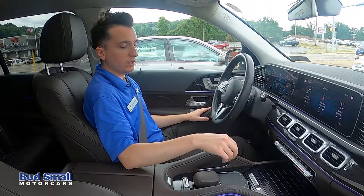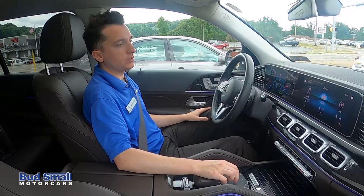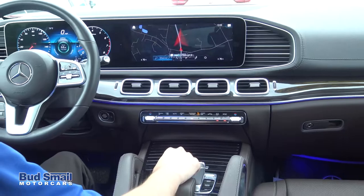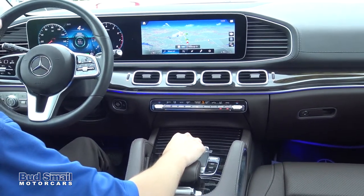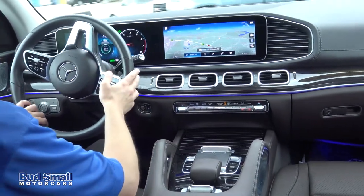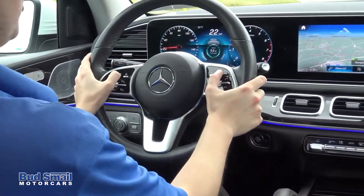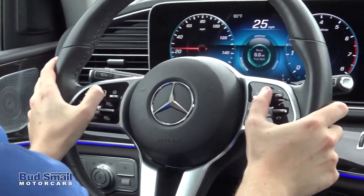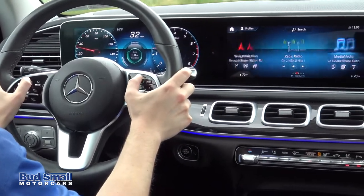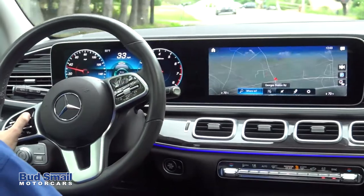You now have the all new generation trackpad here in the center, which allows you full haptic touch capability with the operating system — pinch to zoom for the navigation, radio control, and so on. You are also able to fully control and operate everything from the vehicle right from your steering wheel. With the new steering wheel design, you have the new chiclet touchpad style controls — these little touch controls on the steering wheel itself — where you can operate the right screen from the right side of the steering wheel and the left screen from the left side.